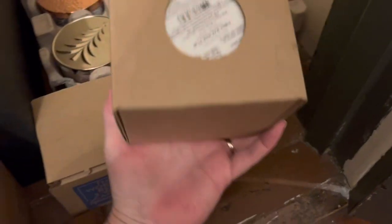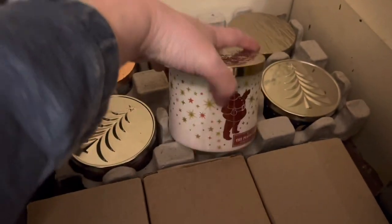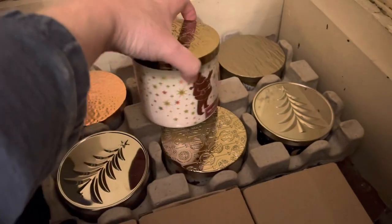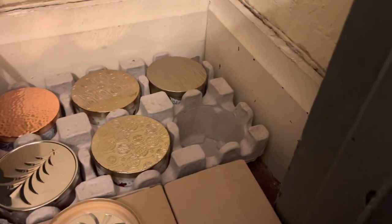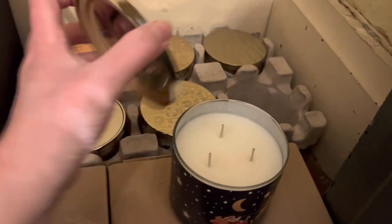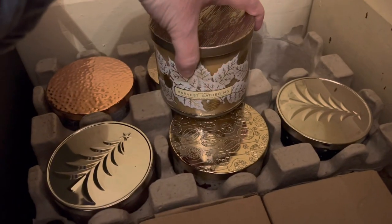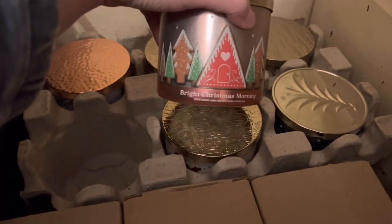I had a caramel pumpkin swirl and firecracker pop. And then I have these — there's that Perfect Christmas, I think I have a couple of those. That's the pine scent of balls, whichever one it is. And then towards the Night Before Christmas — boy, did I bang that pretty good. And harvest gathering. Great Christmas Morning.